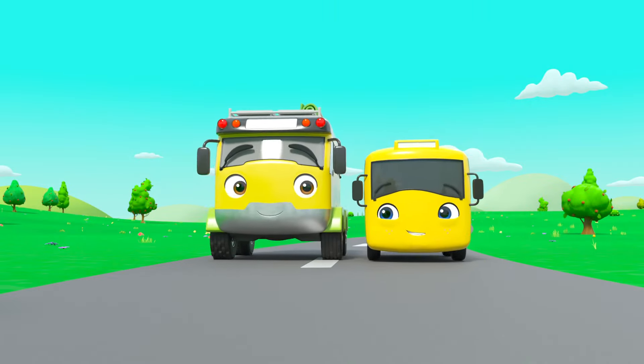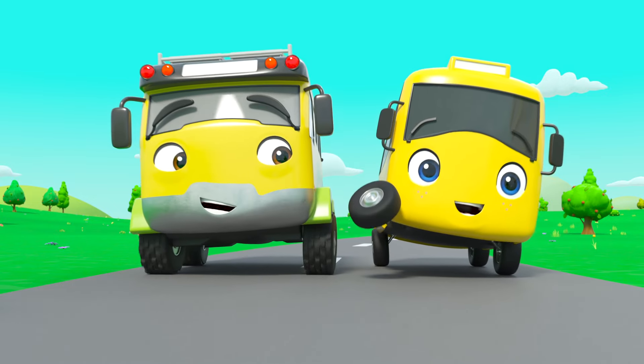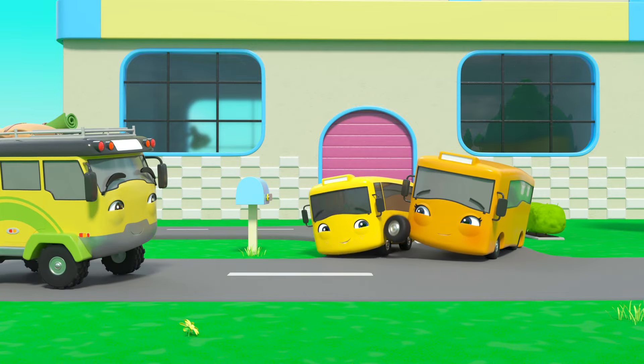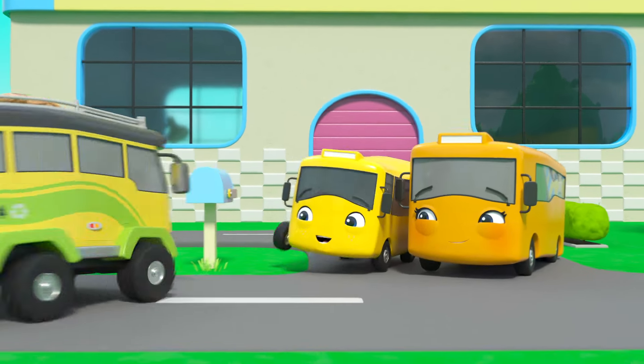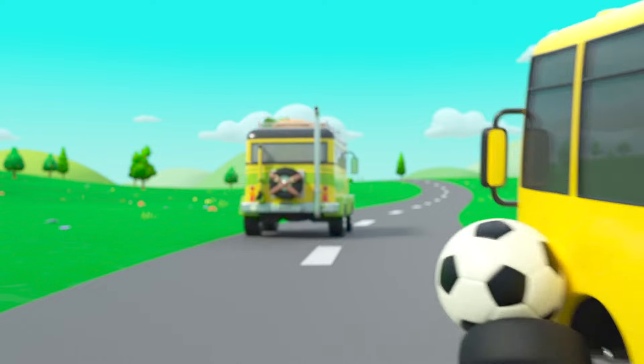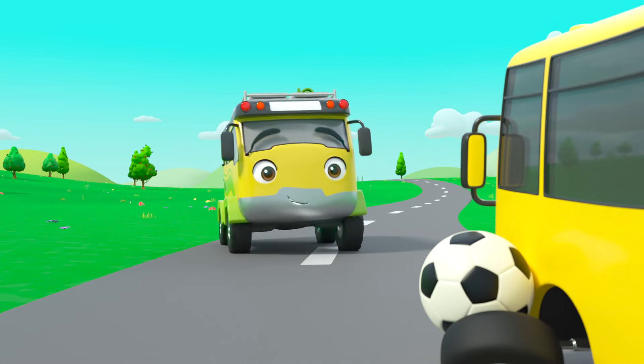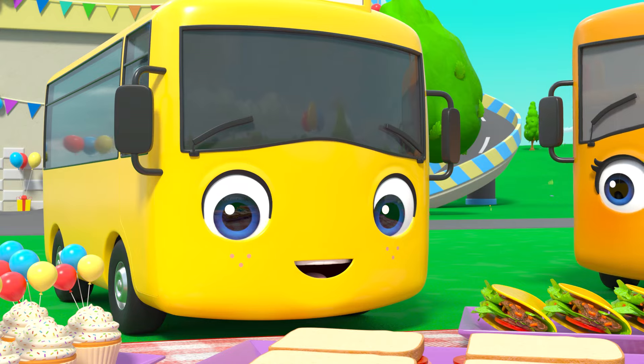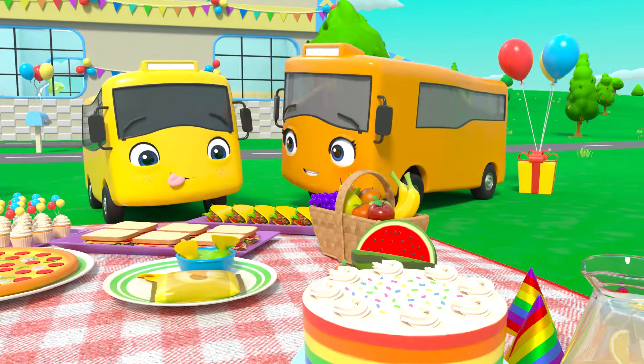They are both very tired as Daddy drives Buster home after a great day out! Oh look — it's Mommy Bus! Buster waves goodbye to Daddy Bus. But wait — Buster is giving Daddy Bus the soccer ball! Mommy and Grandpa are setting up a very special party!